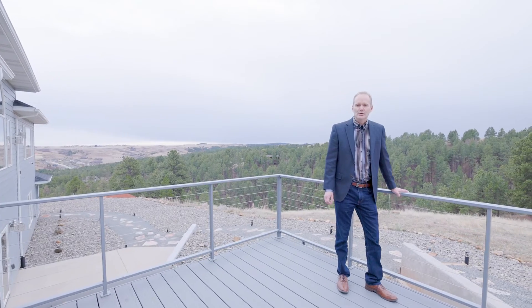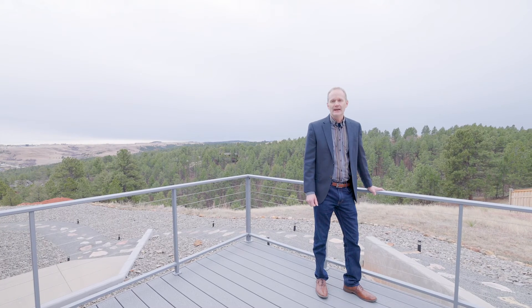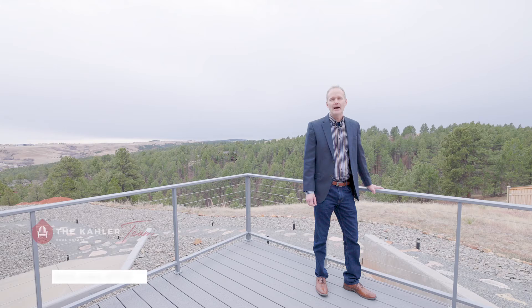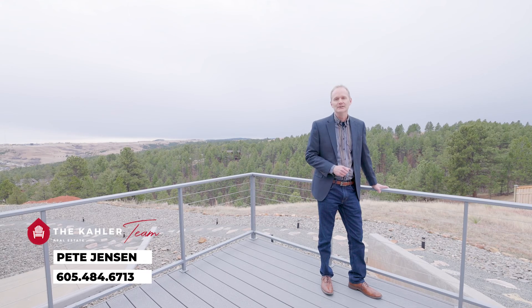Thank you very much for touring this property with me today. If we can help you get into Elysian Court or one like this, please don't hesitate to call the Keller team. My phone number is 605-484-6713. I look forward to hearing from you, and welcome again to Elysian Court.